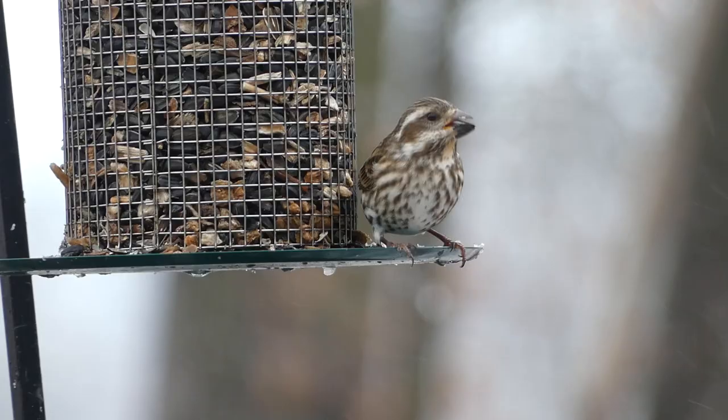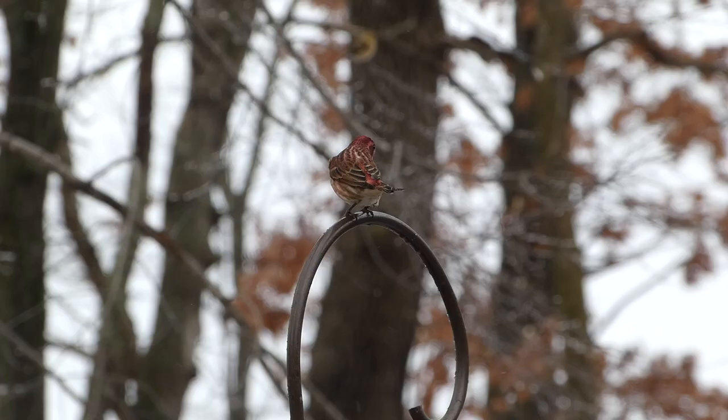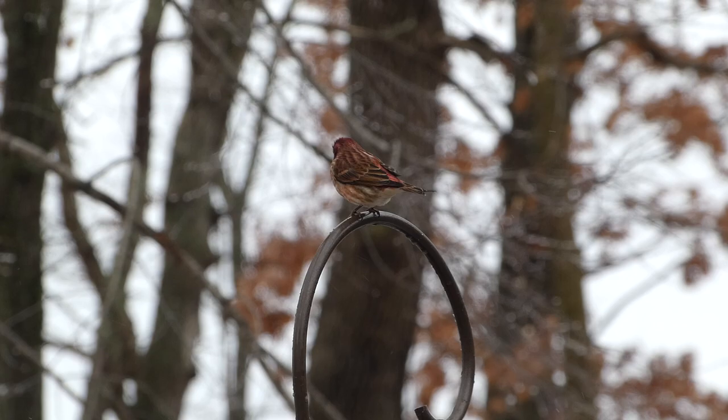Seeing these brightly colored birds with the snowy backdrop was an amazing experience, and it felt great to check our first eruptive species off our list. Thanks for watching — we'll see you next time on Badgerland Birding.